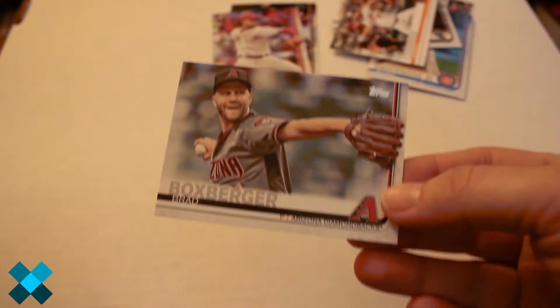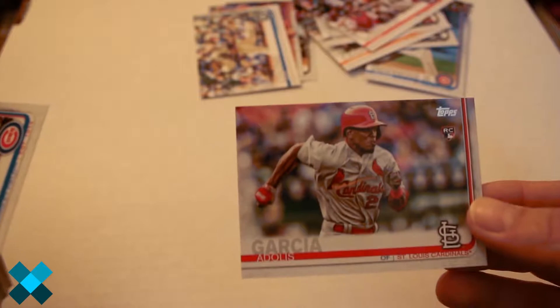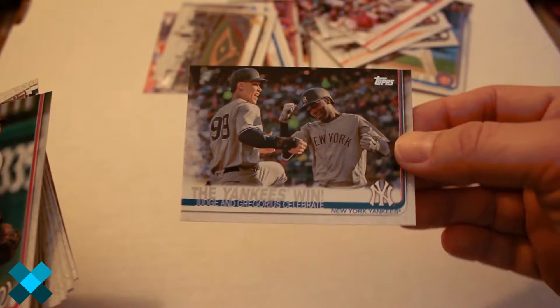Luis Castillo, Tim Anderson, Andrew Cashner, Brad Boxberger, Mookie Betts, Logan Morrison, Alex Colome, Adolis Garcia rookie card, Wrigley Field stadium card once again, Pittsburgh Pirates stadium card, Yankees — D.D. Gregorius and Aaron Judge — Wilmer Difo, 150th Anniversary Greatest Seasons: Clayton Kershaw, Dennis Eckersley.